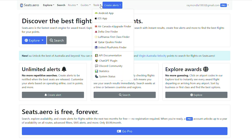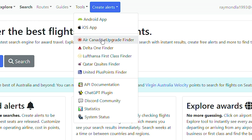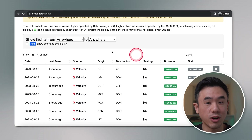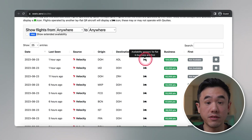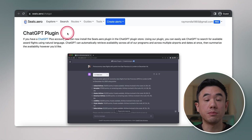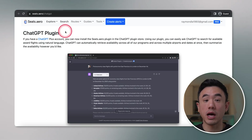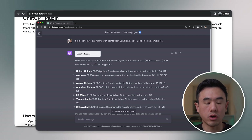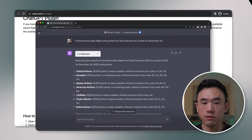Finally, Seats.Aero also has some nifty tools included on the website. Most noticeably, they have a Qatar QSuites finder to help you find business class flights operated specifically on Qatar Airways — it'll even tell you which ones have the availability for a fully flat-lying bed option. The other noticeable tool is a ChatGPT plugin, so if you have a ChatGPT Plus account, you can install the plugin and ask ChatGPT when there are award seats available for the routes you're looking for.